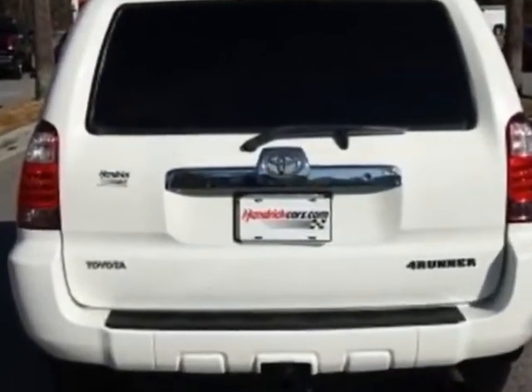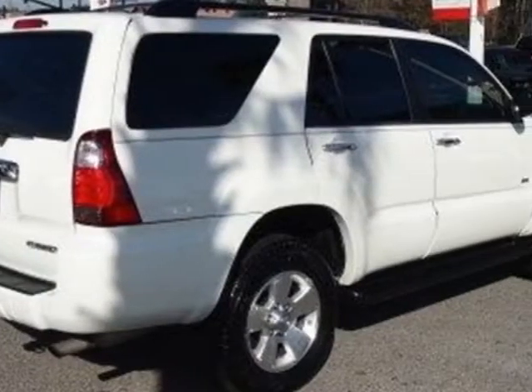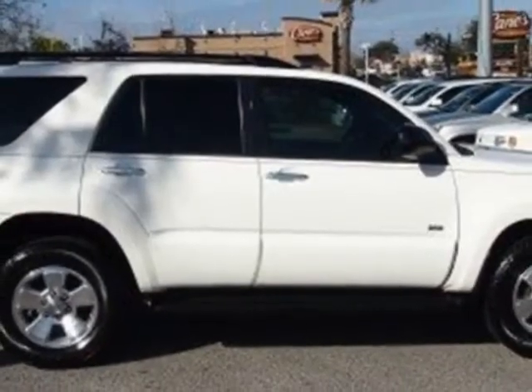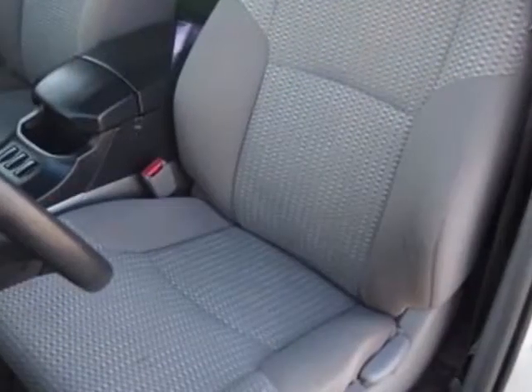This 4Runner boasts a 4.0 liter engine and has a 5-speed automatic transmission. Additional options for this vehicle include power locks, auxiliary audio input, tow package, driver airbag, and premium wheels.